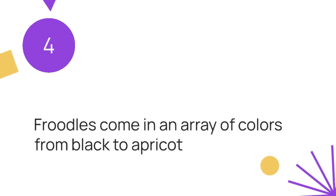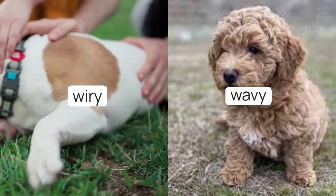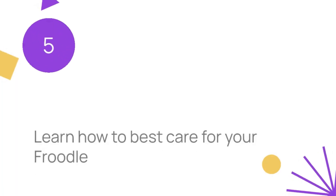Coat characteristics and colors: Froodles come in an array of colors, from black to apricot. We'll discuss how their unique coats, which can range from wiry to wavy, contribute to their charm and practicality.